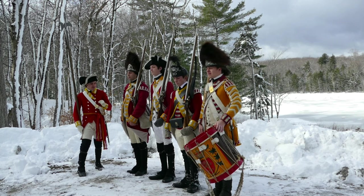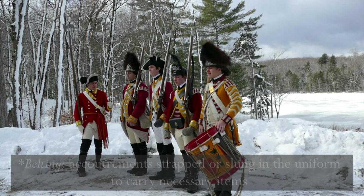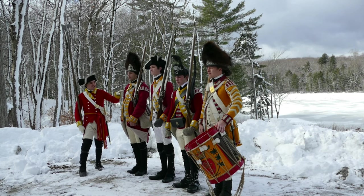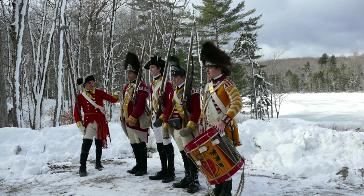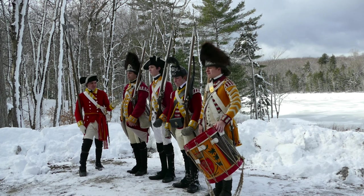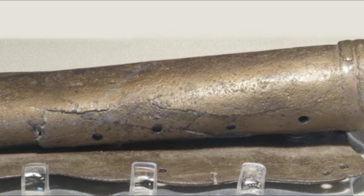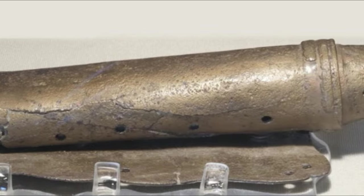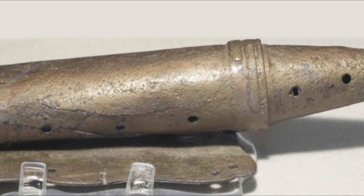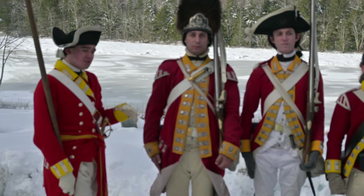Now let's take a look at the belting. The battalion soldiers and grenadiers have just white buff belting — not much to write home about. But the grenadier has something a little different: a match case. And since they're called grenadiers, we can guess this has something to do with that — it was historically used to light their grenades, though by the 1770s it was greatly out of fashion, making it really just a badge of honor. Overall, the battalion soldiers and grenadiers share much of the same common uniform features; the grenadiers are just a little bit fancier.